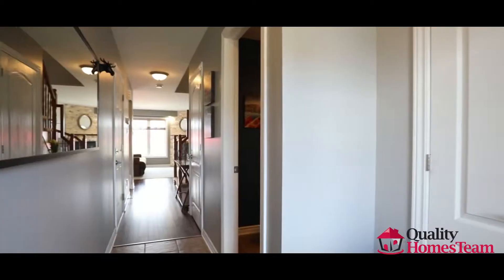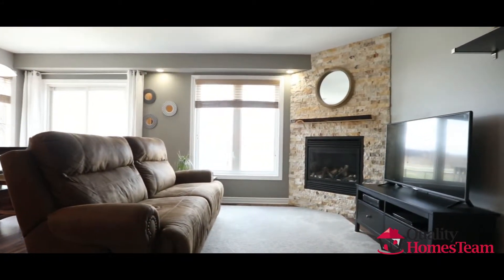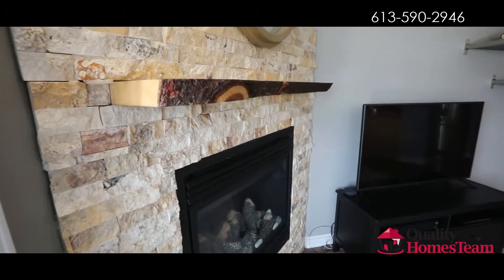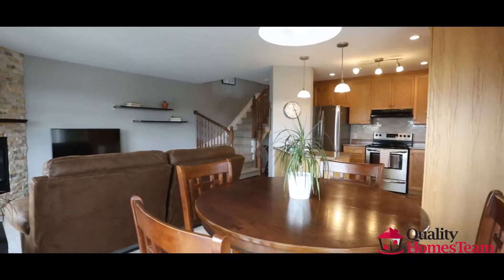The main floor features an open concept layout with beautiful laminate floors. Enjoy the cozy gas fireplace in your living room. The bright dining room has access to your fully fenced backyard.